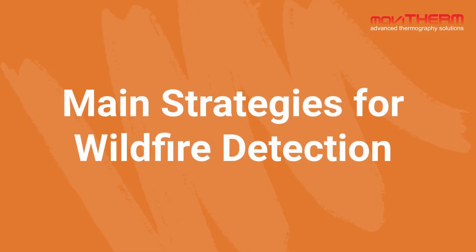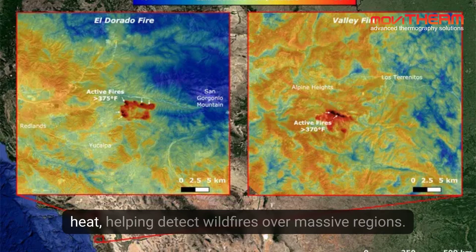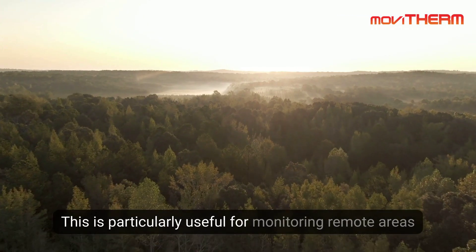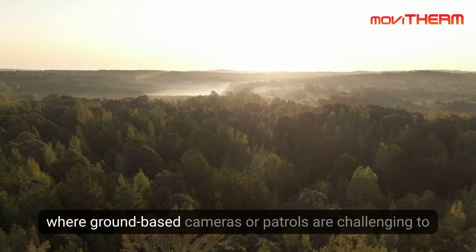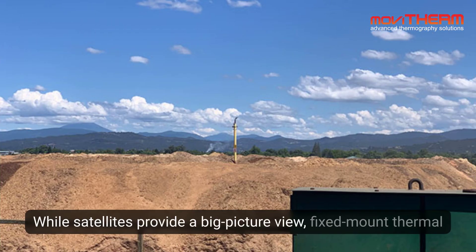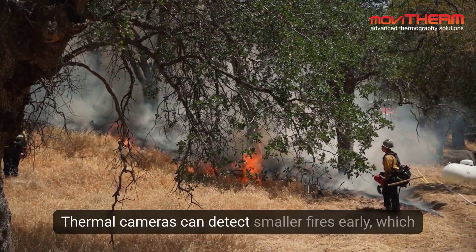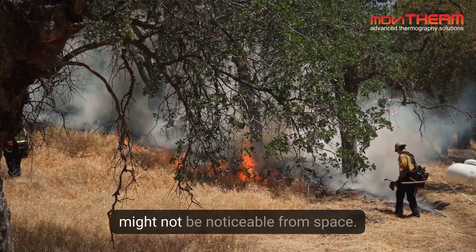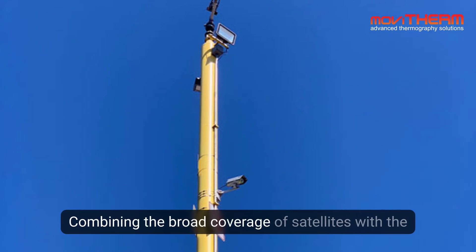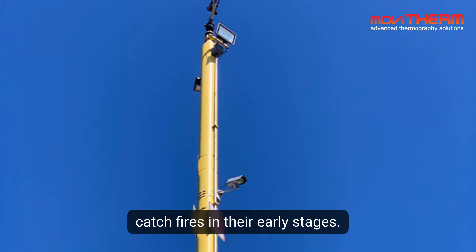Number 1: Satellite Monitoring. Satellites in space can spot large areas of heat, helping detect wildfires over massive regions. This is particularly useful for monitoring remote areas where ground-based cameras or patrols are challenging to maintain. While satellites provide a big-picture view, fixed-mount thermal cameras on the ground offer more detailed information. Thermal cameras can detect smaller fires early, which might not be noticeable from space. Combining the broad coverage of satellites with the precision of thermal cameras makes it easier to catch fires in their early stages.